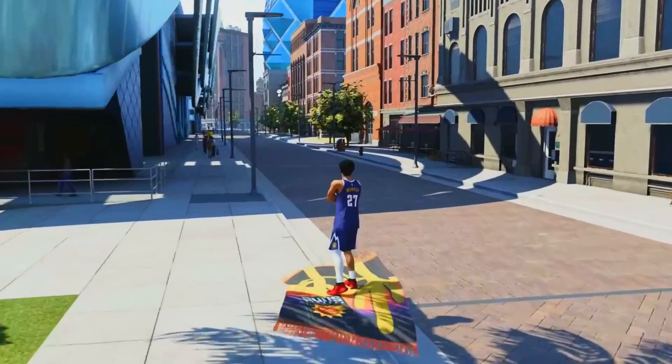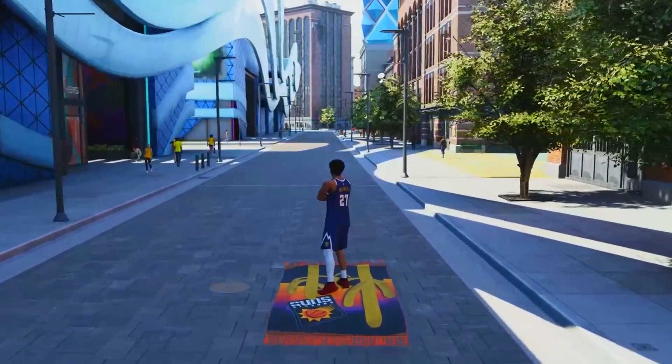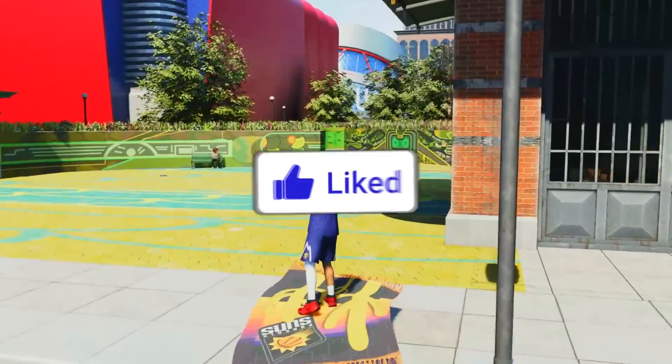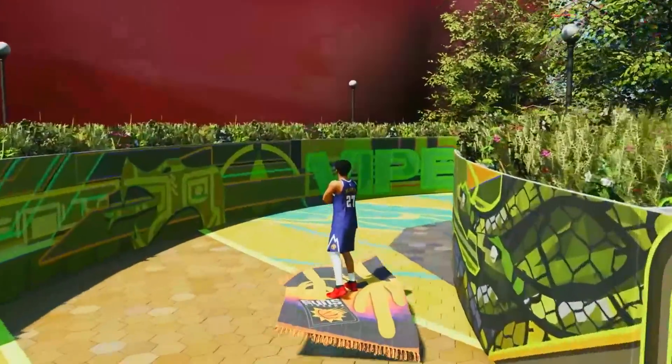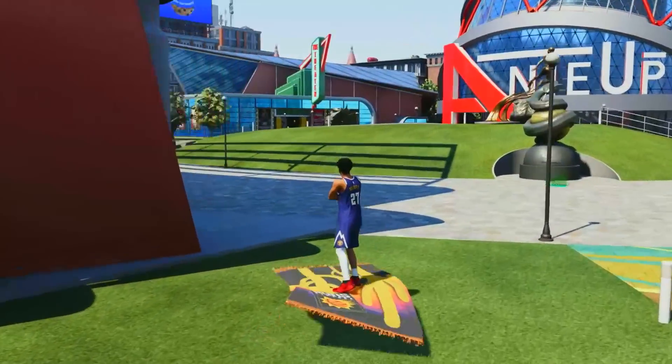Down below in the comments, let me know who you think is going to win the series — the Nuggets or the Suns. If you made it this far into the video and you haven't liked the video, make sure you like the video, subscribe, and turn on notifications if you haven't yet. There are two videos on the screen — if you haven't seen these before, you might be missing out.